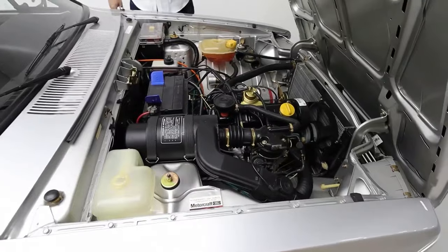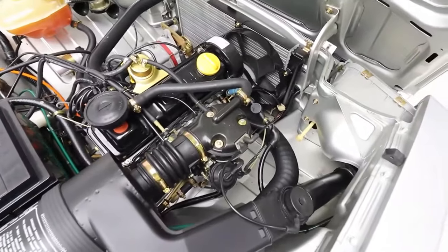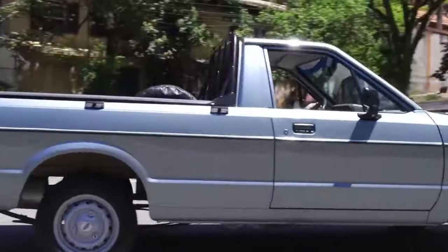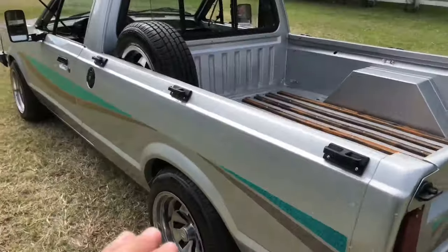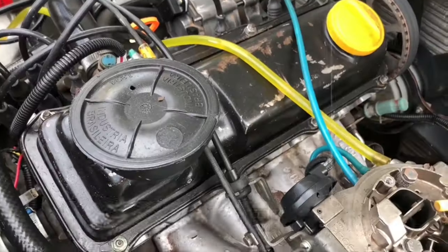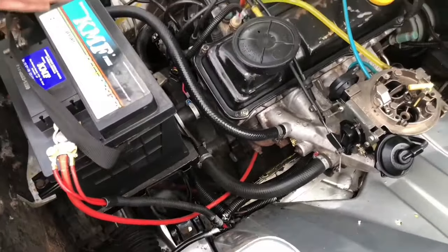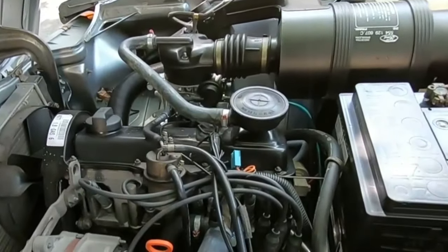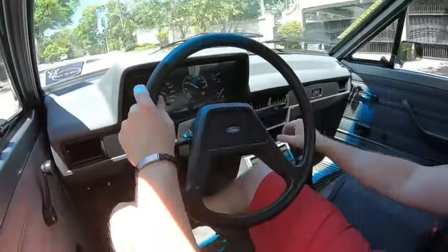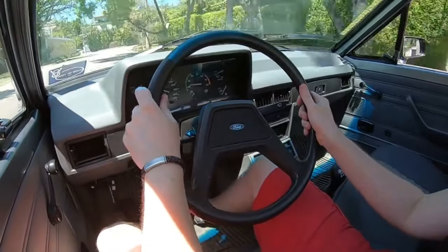Under the hood, it shared the same reliable 1.6-liter engine and manual gearbox as the Corcel, optimized with a differential ratio of 1 to 4. With a front suspension borrowed from the Corcel but beefed up to handle heavier loads, the Pampa delivered consistent performance. Its 1.6-liter engine churned out 66 horsepower on gasoline and 69 horsepower on alcohol fuel, propelling it to a top speed of 100 miles per hour. The relocated 76-liter fuel tank behind the cabin ensured ample range for long journeys.